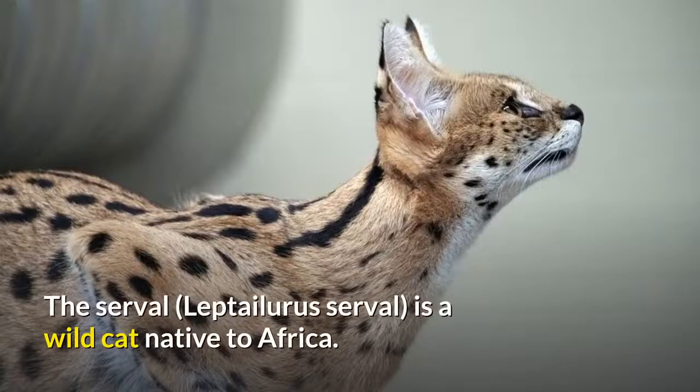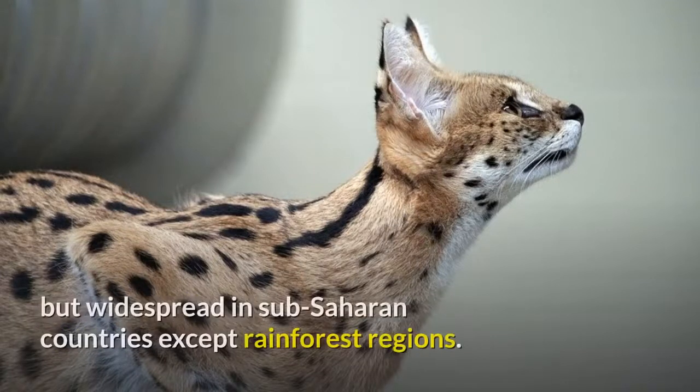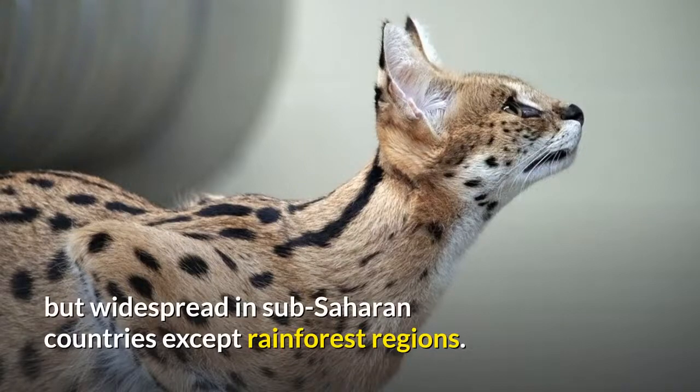The serval, Leptailurus serval, is a wild cat native to Africa. It is rare in North Africa and the Sahel, but widespread in sub-Saharan countries except rainforest regions.